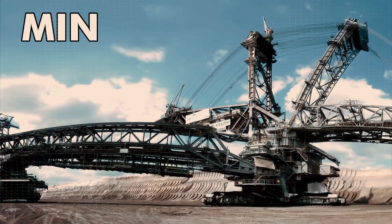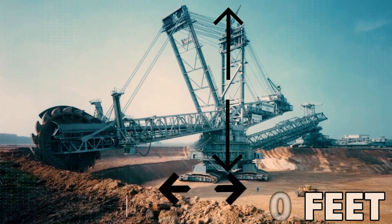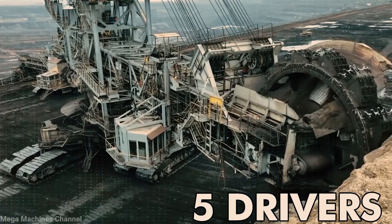Last but not least, we have the world's biggest mining machine known as Bagger 288. With a height of 330 feet and a width larger than two football fields, this excavator is so large that five drivers operated it at a time.